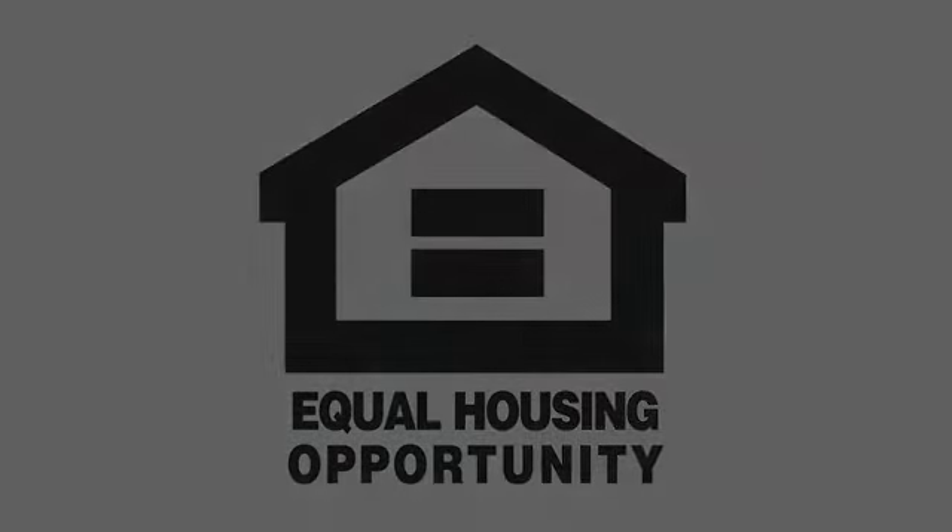With spacious layouts, plenty of storage, and beautiful living spaces, the only thing we're missing is you. Visit us today and begin your move to Mayflower Seaside, because you deserve it.